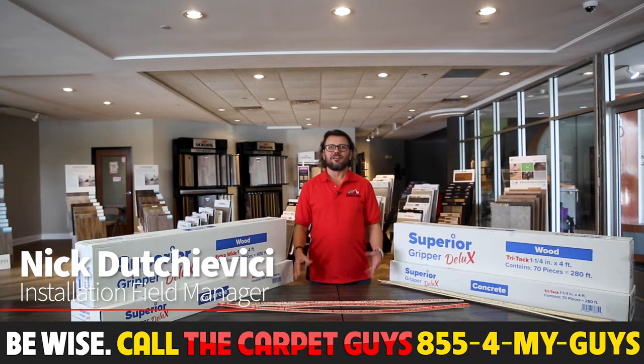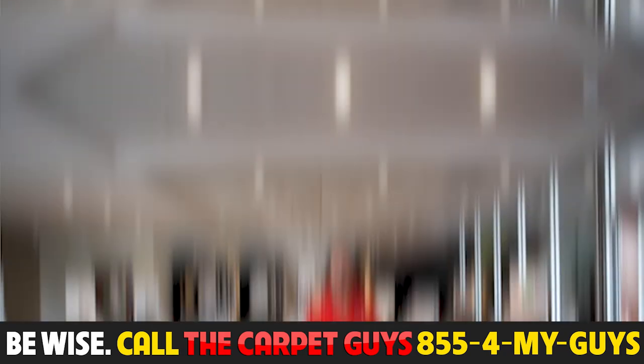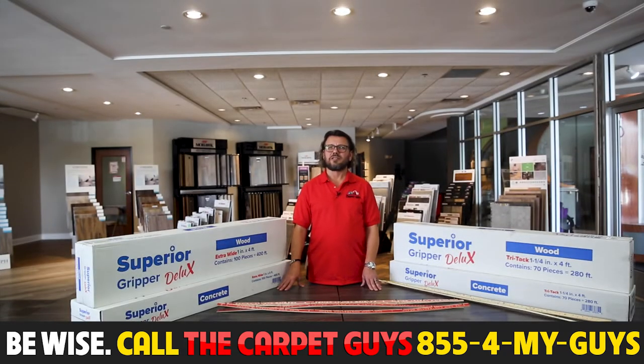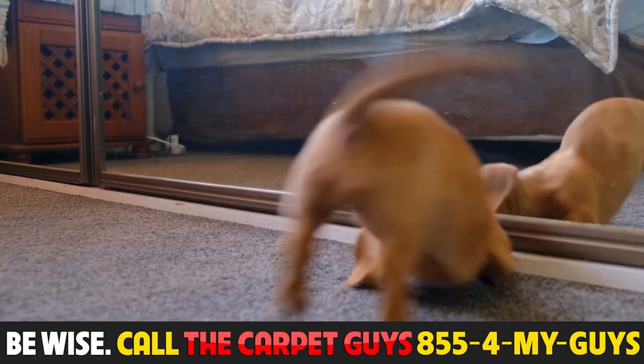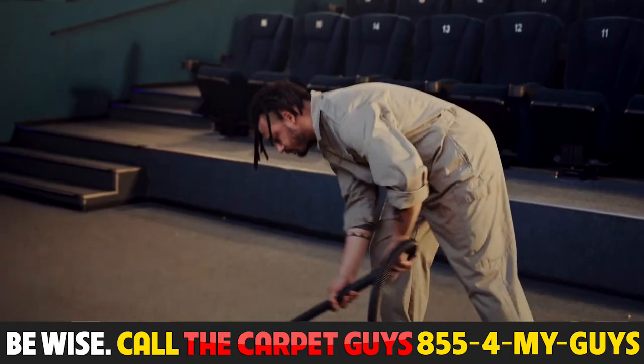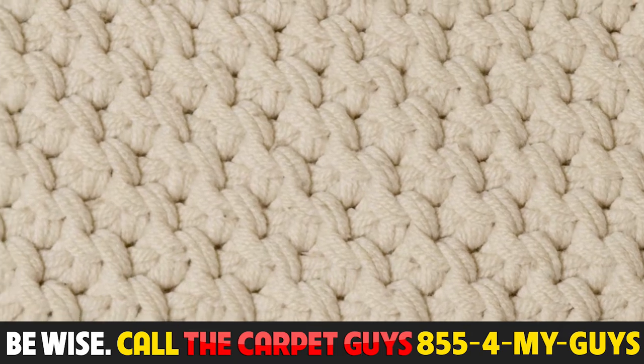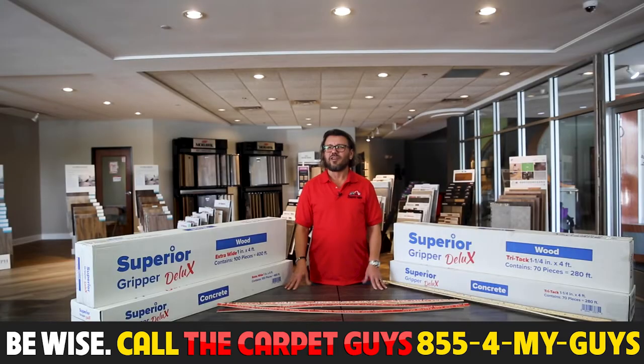Hi, my name is Nick and currently I'm the installation field manager at the Carpet Guys. I've been a carpet installer for over 30 years. I started my career back in 1988 when New York Carpet rolled, and evolved up to installing everything from private residential homes all the way to commercial applications and high-end woven back walls. In this industry, I've done it all.